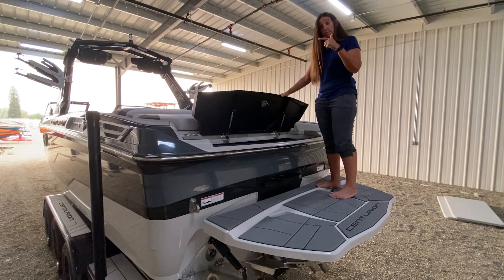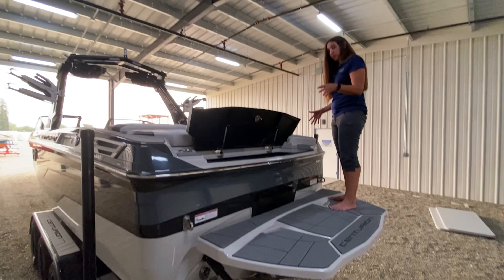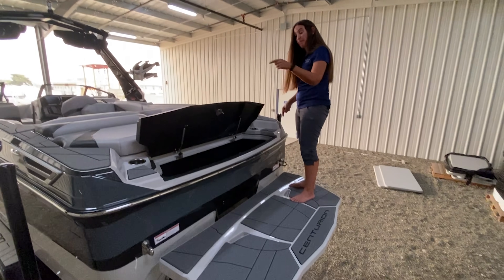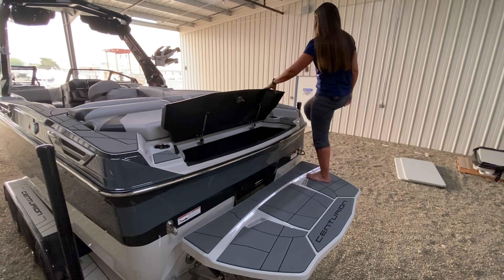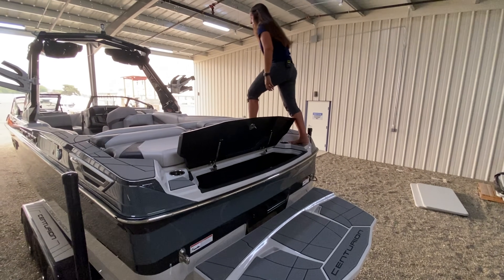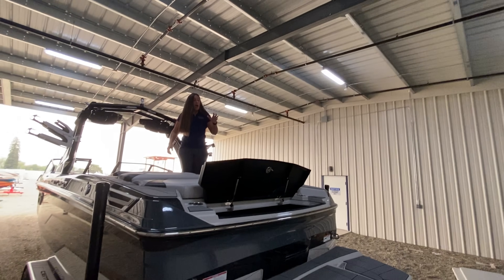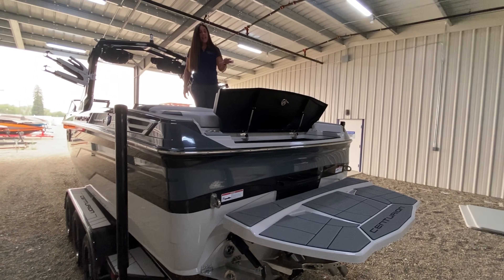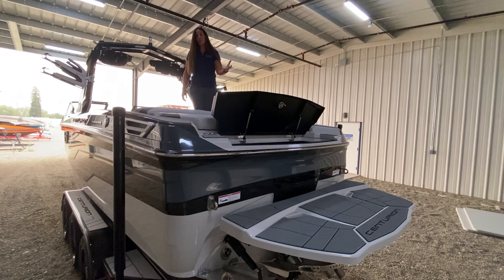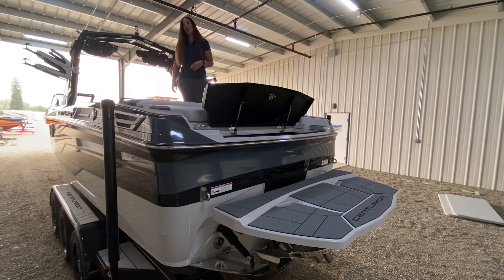Another cool thing about this trunk: there's a step on either side, so even when the trunk lid is open, I can still get into the boat. I can step right over and walk around someone loading or unloading from the trunk, whether at the dock or when coming back in from swimming. It's easy to get in without waiting.